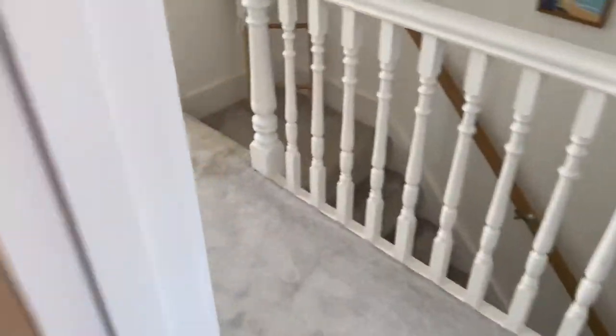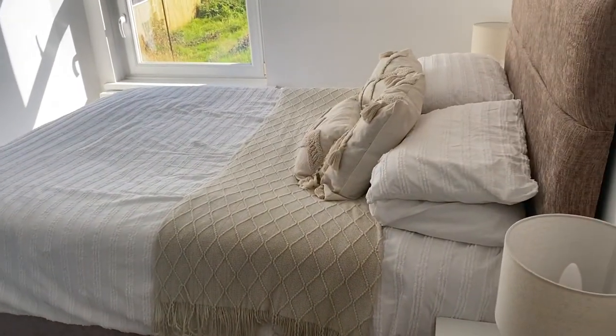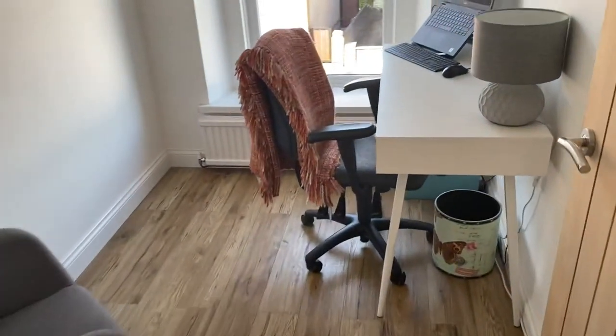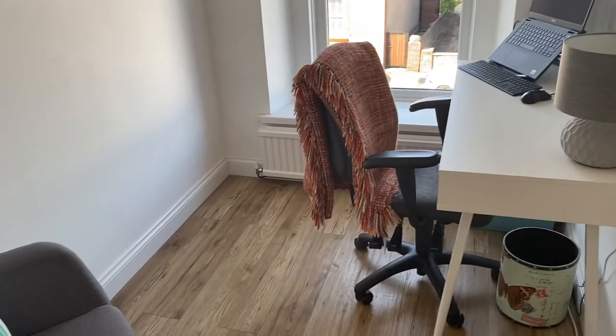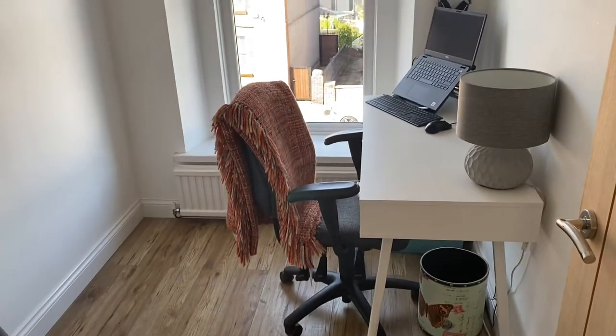Nice size double room this. Coming through to the second bedroom, we again have built-in bedroom furniture and you can see this room easily accommodates a double bed. The third bedroom is currently being used as a home office, which is very popular at the moment, but would be a reasonable single otherwise.